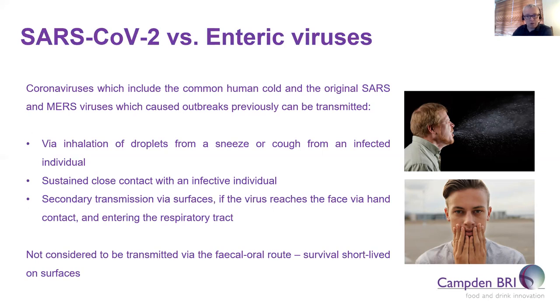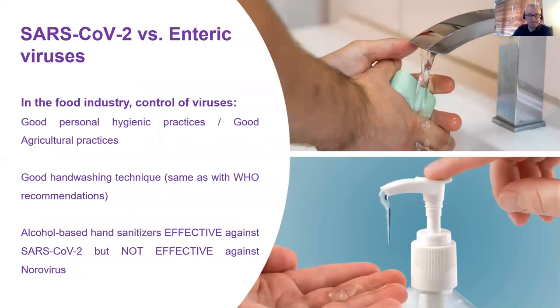As we are all now well aware, inhalation of droplets from a sneeze or cough from an infected person is considered to be the main transmission route of SARS-CoV-2. The main control measure which will reduce the risk from both types of viruses is really good hand hygiene and hand washing with soap and water for at least 20 seconds.